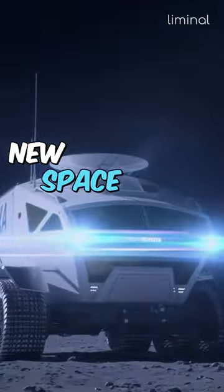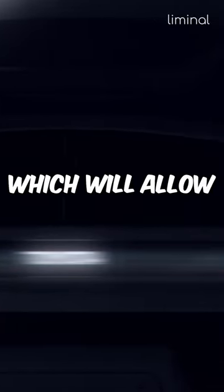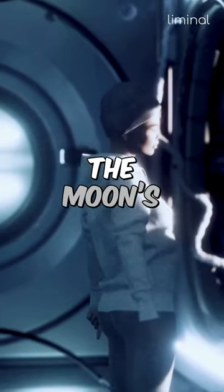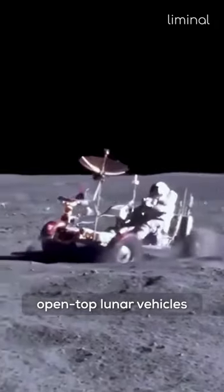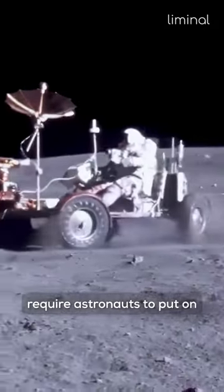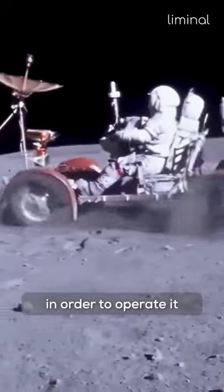NASA plans to create new space RV vehicles which will allow astronauts to explore the moon's surface without wearing a space suit. The previously used open-top lunar vehicles require astronauts to put on their space suits in order to operate them.